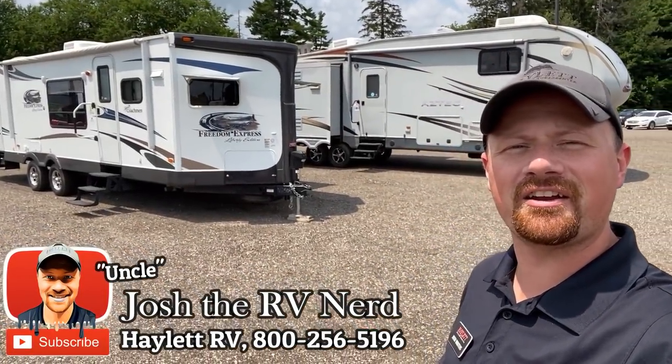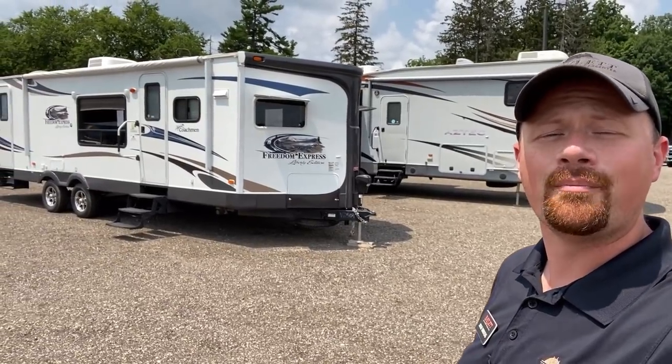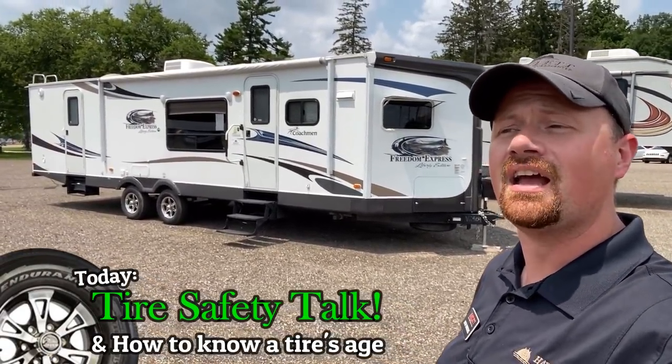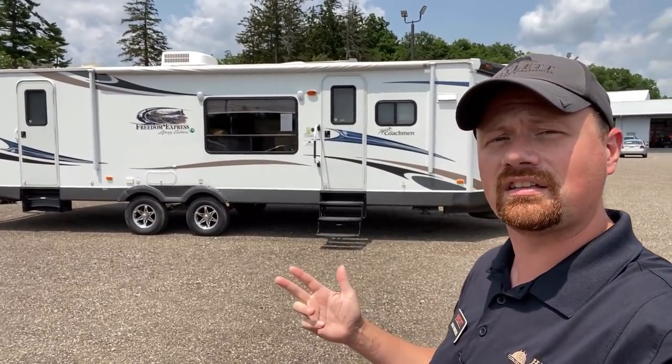Hey everybody, Josh the RV Nerd here from Hayland RV of Coldwater, Michigan, and I'm not here to sell you a single thing today. We are here to talk about tire safety — specifically the age of your tires and how that relates to your towing safety. We're going to talk about how you determine the age of your tires, what is safe, and what to look out for.